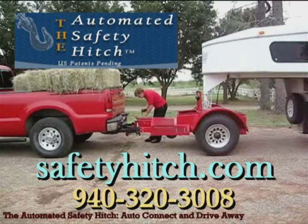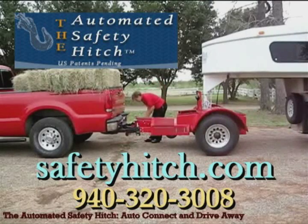For more information, go to safetyhitch.com or call 940-320-3008. The best way to tow.